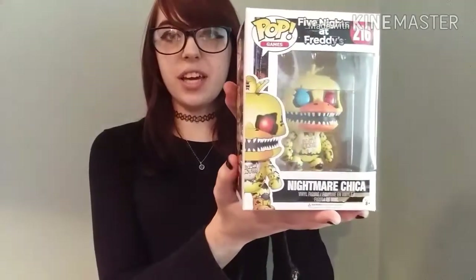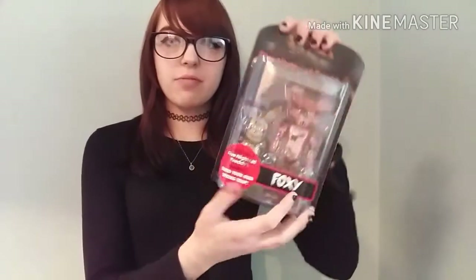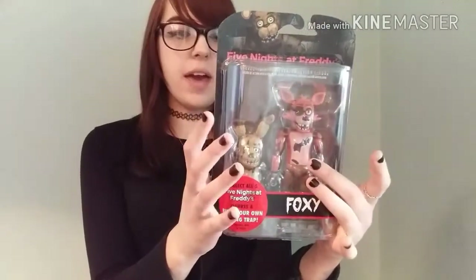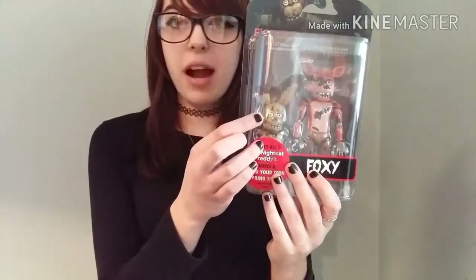I got two Five Nights at Freddy's related things. The first is a Chica pop vinyl figure — Nightmare Chica — which is awesome and will go in my collection alongside Foxy and Glow in the Dark Nightmare Freddy. The second is a cool Foxy action figure, and in the set you also get a piece of Springtrap — I got the head and torso — which you build yourself.